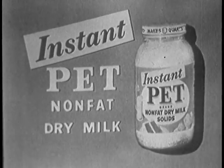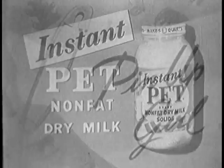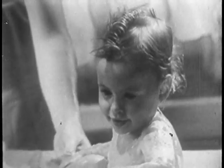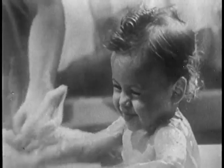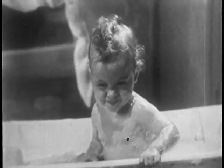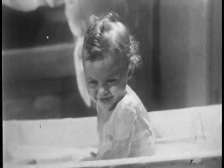Non-fat dry milk, the new miracle milk product. It's not very polite to interrupt a young lady at a time like this, but a pet milk baby doesn't mind. She's used to being admired any time.